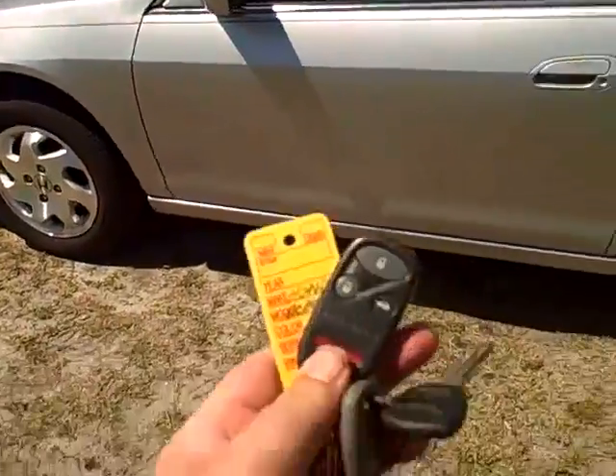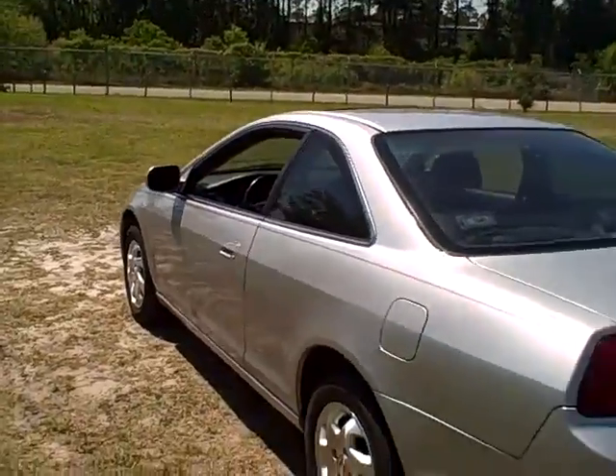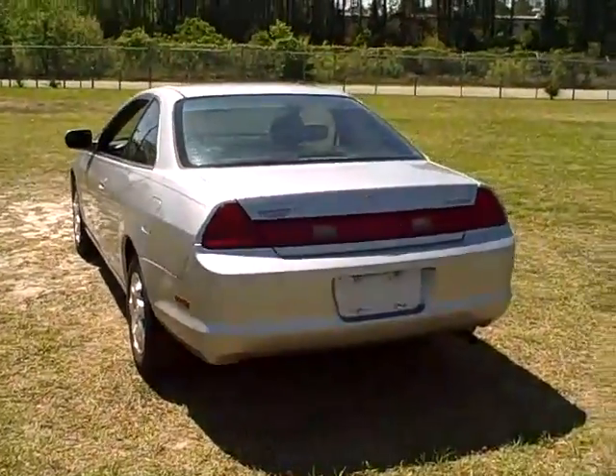It's got the sunroof, the keyless entry, the leather interior, the power seat, and the 6-disc player. It's a really nice car in really nice shape.